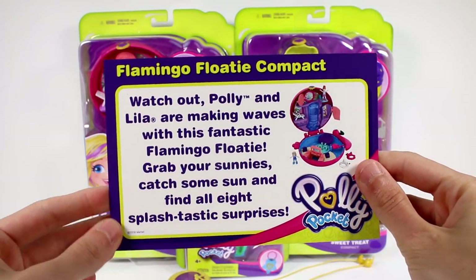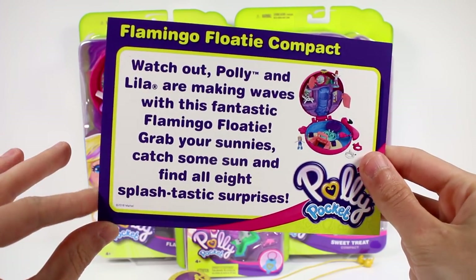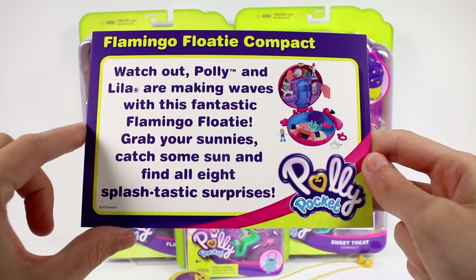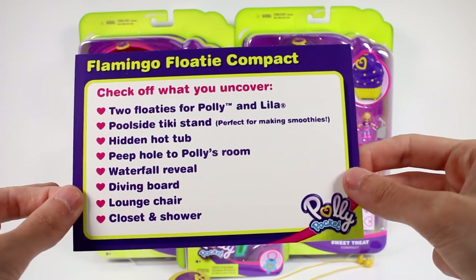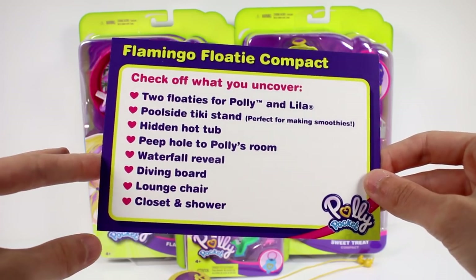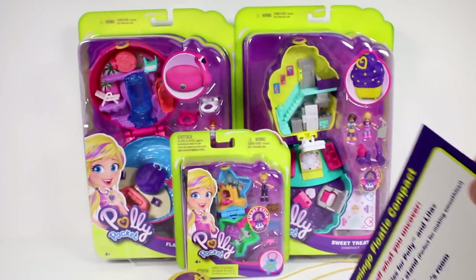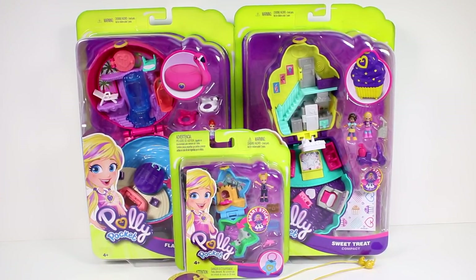Then we have the Flamingo Floatie Compact. Watch out — Polly and Lila are making waves with this fantastic Flamingo Floatie. Grab your sunnies, catch some sun, and find all eight splashtastic surprises. Check off what you uncover: two floaties for Polly and Lila, poolside tiki stand, hidden hot tub, peephole for Polly's room, waterfall reveal, diving board, lounge chair, and closet and shower. Polly Pockets will start showing up in stores in August. I cannot wait.